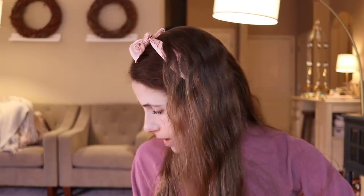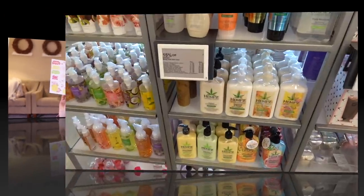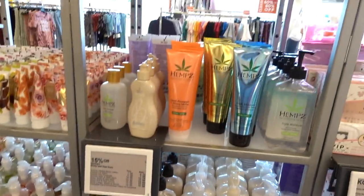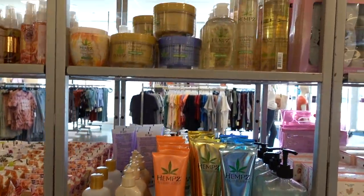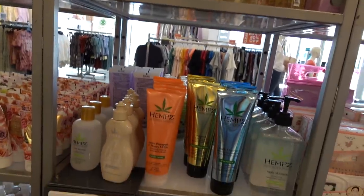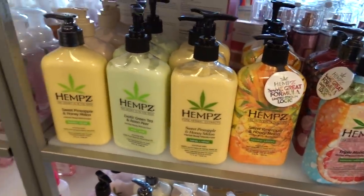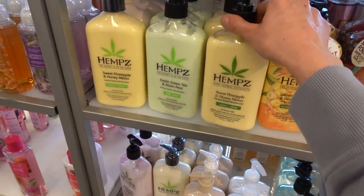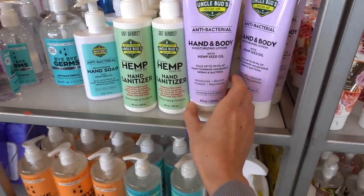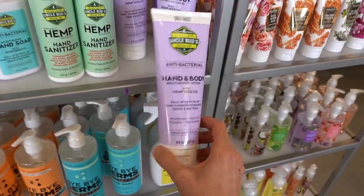Now I'm here in Kohl's and they have the Hemp moisturizers. I'm always so tempted by these, especially since Mr. Kong's mom on YouTube is always talking them up. Sweet pineapple and honey melon, Uncle Bud's antibacterial hand and body moisturizing lotion.